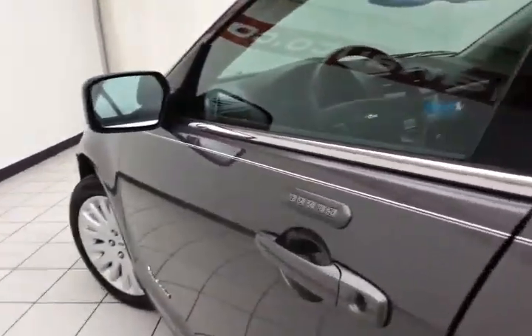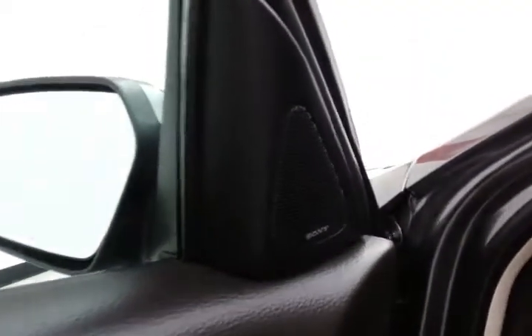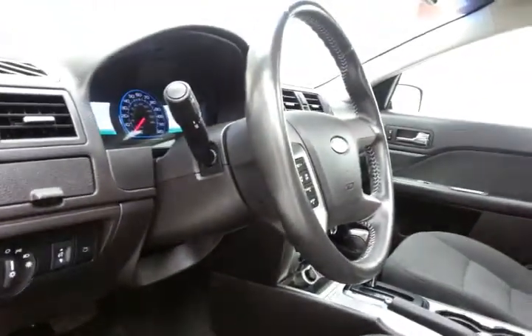This hybrid has keyless entry with touchpad entry, power windows, locks, mirrors, and an upgraded 12-speaker Sony sound system. Also features power seats.